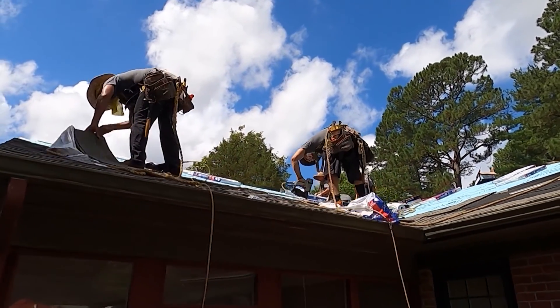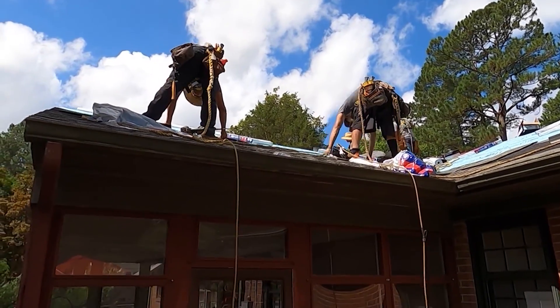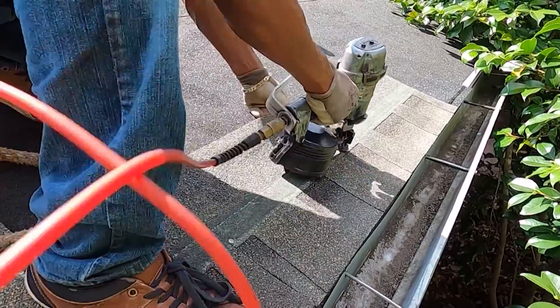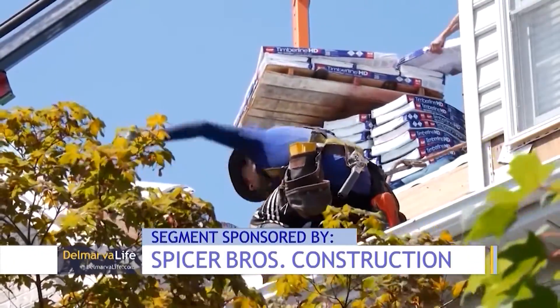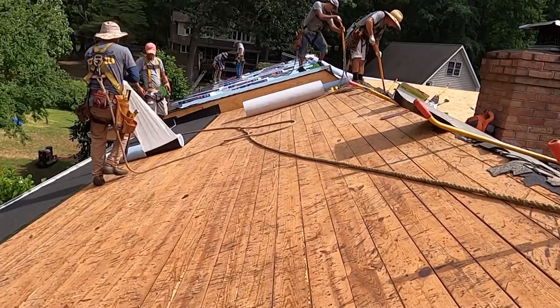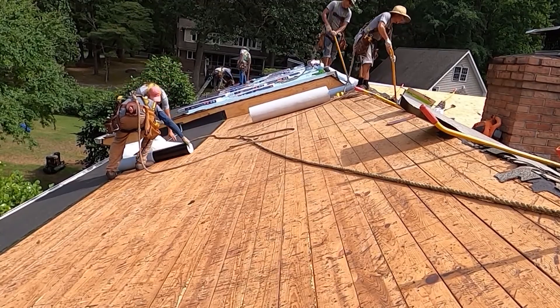Brian says investing now is a move you'll thank yourself for in the future. The longer you wait, the more damage you can incur — the plywood, interior damage, drywall, insulation. Maybe you're not sure whether or not it's time to make upgrades. Brian says your roof will actually tell you. Typical signs of needing a new roof are curling of the shingles, missing shingles, excessive granules down at the downspout, or shingles laying in the yard.